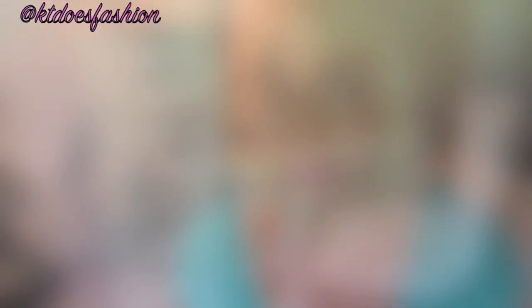Just a forewarning — my makeup collection is not as large as a lot of makeup collection videos out there, so this body right here is not super full, but for what it's worth, I really love everything that I have and I hope you guys all enjoy this video.